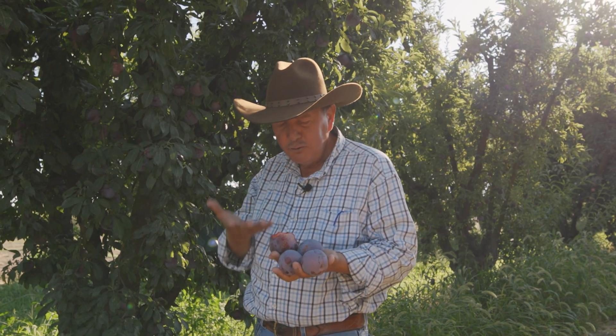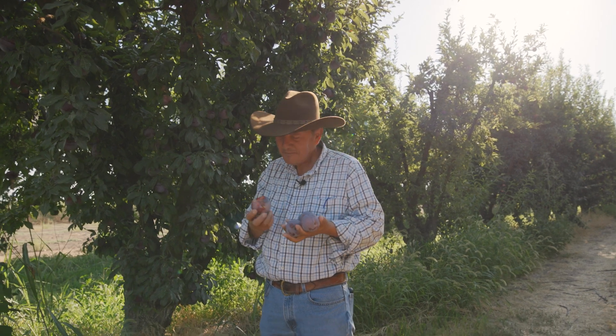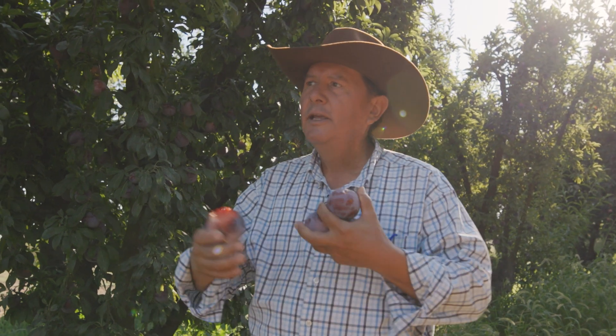They're sweet, they're juicy — it's just an awesome piece of fruit. We'll finish this pick right now today, then come back maybe Saturday or sometime next week and finish it up. We're about 60 to 65 percent done with the picking, so it's getting closer and closer to the end.